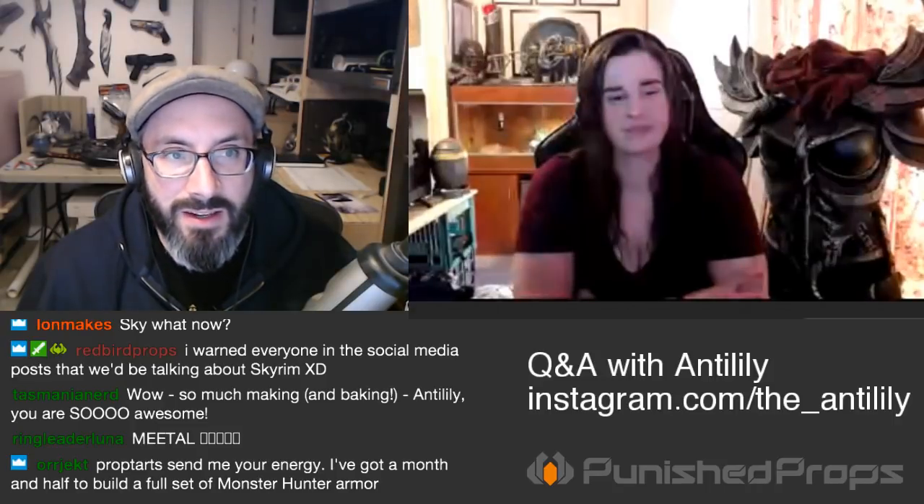Admittedly I'm not a World of Warcraft person, but you don't have to play it to appreciate a weapon of that gravitas. Everyone watching live, you can go find Steph's work all over the internet — we'll have links to everything below. Instagram.com slash the_antilily — go check that out. In a moment we're going to start tackling some of your prop and custom making questions. Of course if you're watching live, punishprops.com slash live to submit your questions.